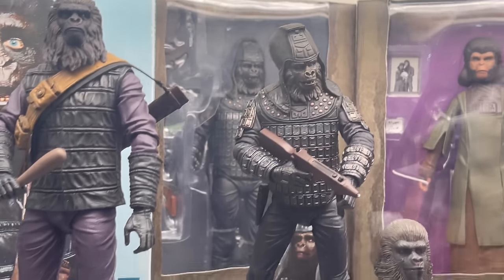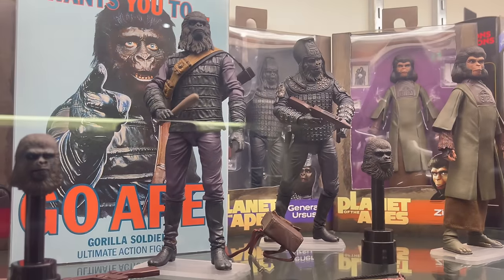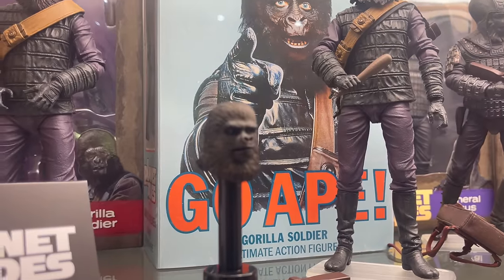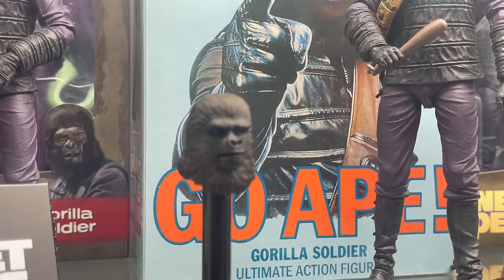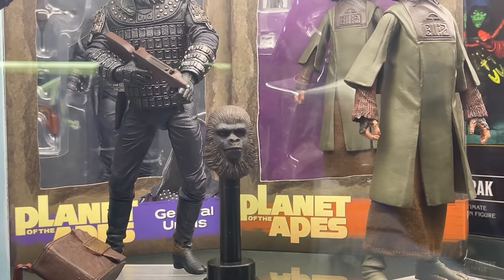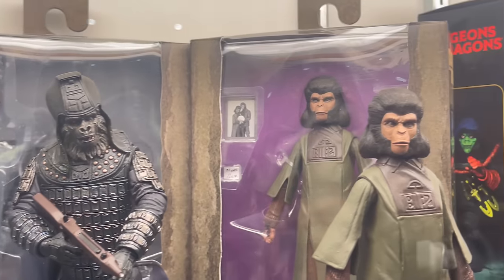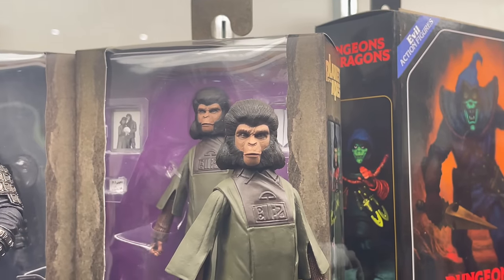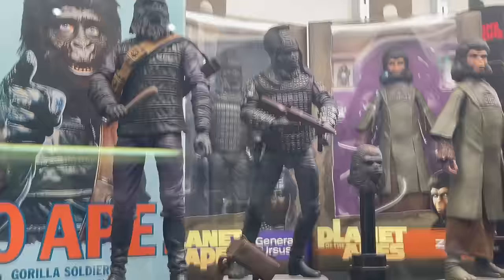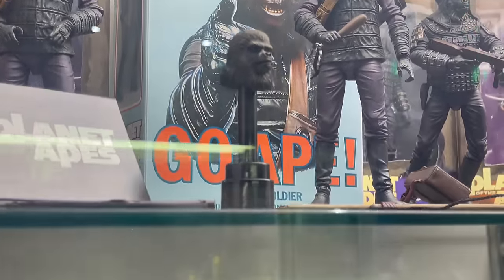It comes with all these accessories and extra head portraits — all the various iterations. So we have Planet of the Apes. I love that backdrop. That box looks great right there.